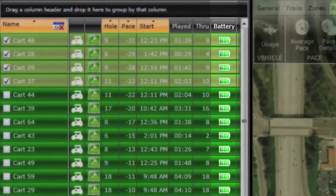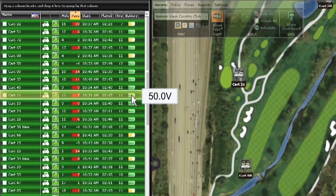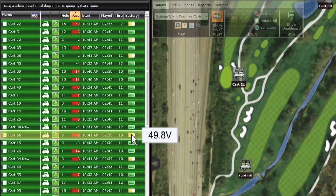You'll never have to worry about sending out a cart with a low battery. The TAG system notifies you of the battery levels for each vehicle in real time.